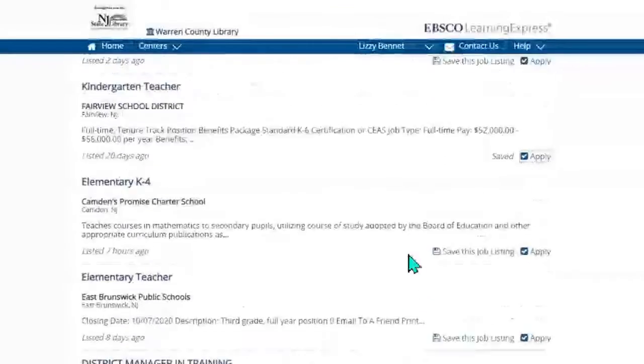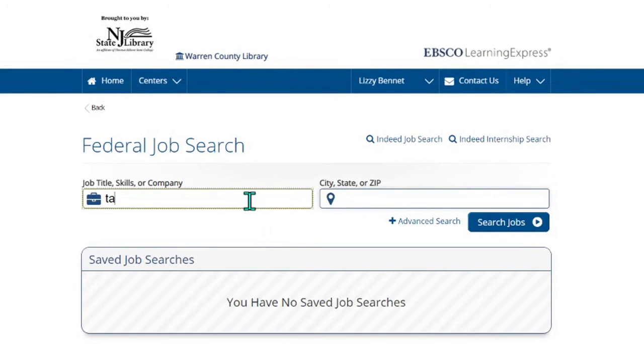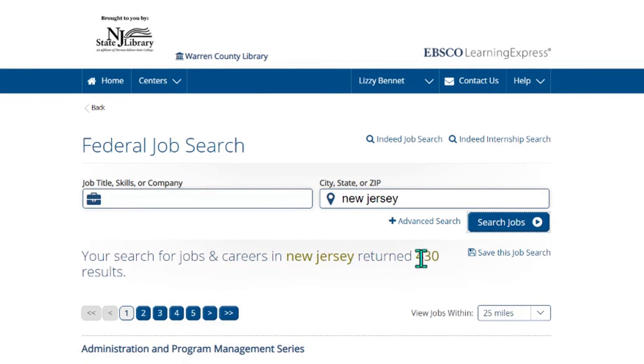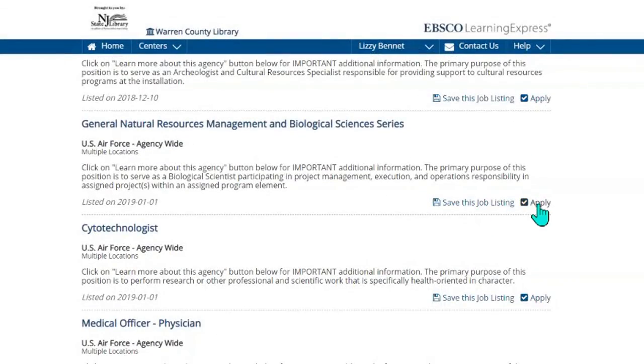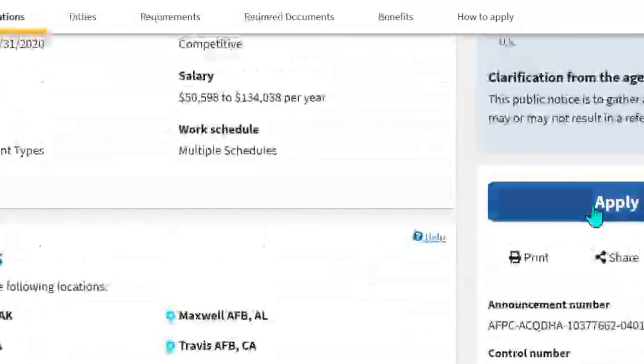Once I've looked through all of these Indeed options, I can switch to USA Jobs. If I type in "teacher" in the state of New Jersey and search, I found no jobs. But what if I wasn't sure what I wanted to do and just wanted to look for federal job options? I could put in just the state and see what kind of opportunities exist. There are 430 federal positions available. I can save or apply — if I hit apply it pulls up USA Jobs with the job overview, salary information, and you can apply for the position as well.